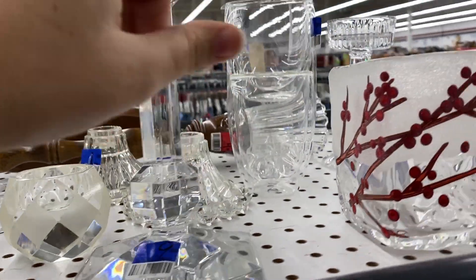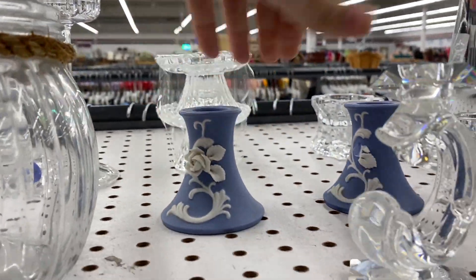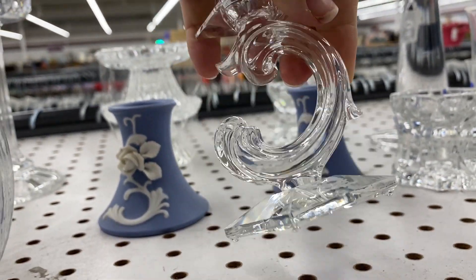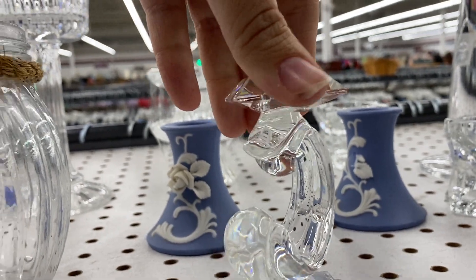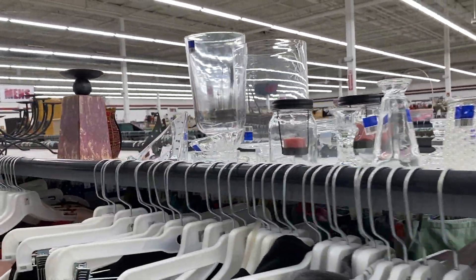Here are little crystal salt cellars — I had a bunch of those at one time and I don't want to see any more for a while. Here's some knockoff Wedgewood. A lot of pretty crystal stuff up here. I was looking to see if any of it was signed, but I was a little distracted so I went on my merry way.